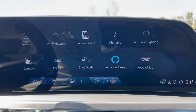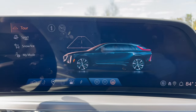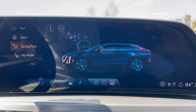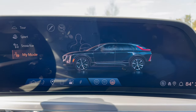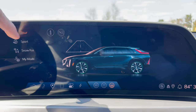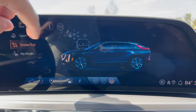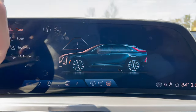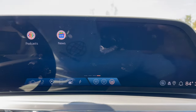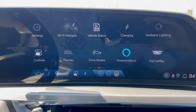Drive modes are also controlled in here: Touring, Sport, Snow and Ice, and an Individual mode. Tour is like normal. The visuals change nicely with each mode — the snowflakes and blue in Snow mode look great. You also have Alexa integration and access to podcasts, news, and more.